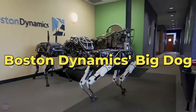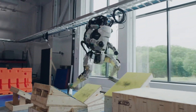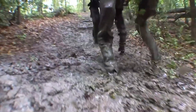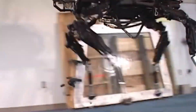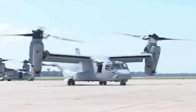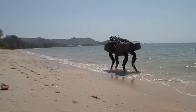Boston Dynamics Big Dog is a quadrupedal marvel, redefining robotics in challenging terrains. This dynamic robot boasts unparalleled stability during movement, navigating rocky landscapes and snowy conditions effortlessly. Its powerful and flexible legs, combined with 50 sensors, enable it to overcome obstacles with grace. With an impressive payload capacity, Big Dog serves as a reliable solution for transporting equipment in hard-to-reach places, perceiving its environment with precision through onboard sensors and cameras.